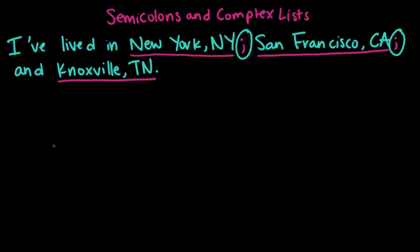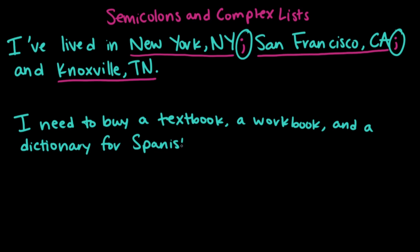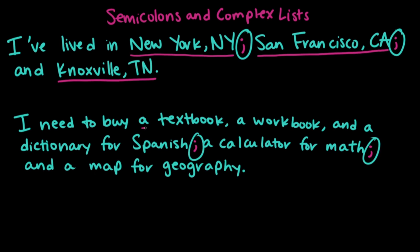Another sort of complex list is when we have a list inside of another list. This looks something like: I need to buy a textbook, a workbook, and a dictionary for Spanish; a calculator for math; and a map for geography. Because we have semicolons separating the elements, we can tell that the textbook, the workbook, and the dictionary are all for Spanish class.